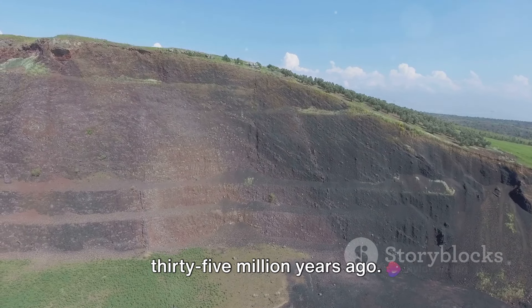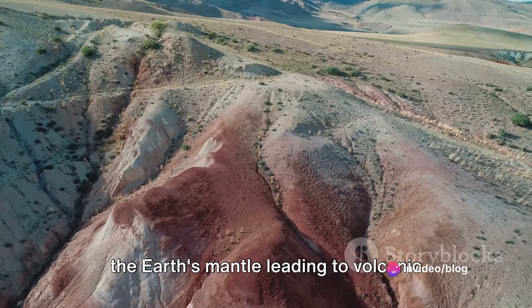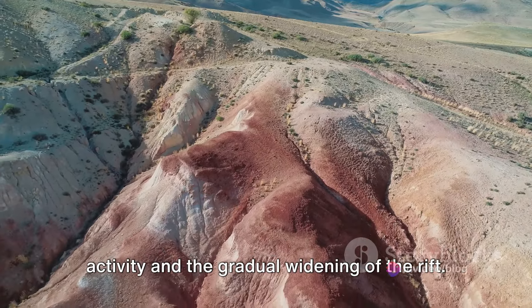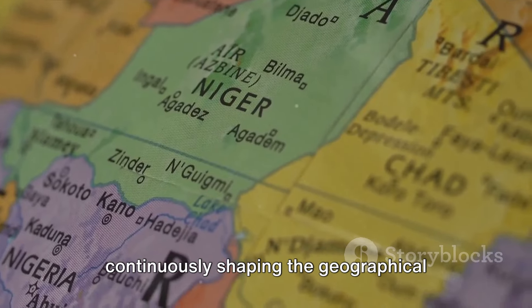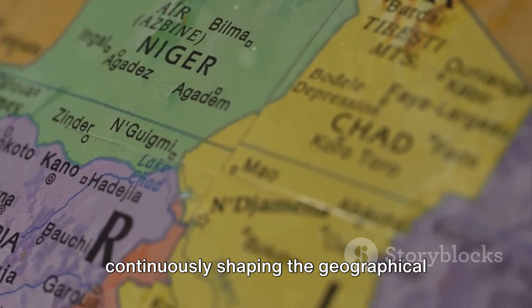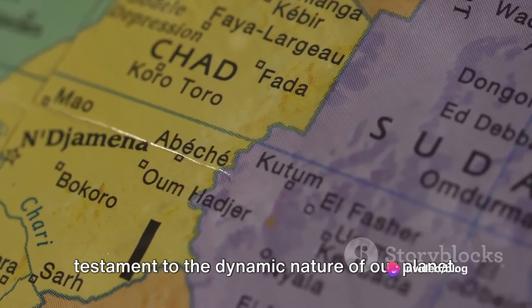We delved into the birth of the East African Rift, a process that started about 35 million years ago. The rift is a product of heat plumes from the Earth's mantle, leading to volcanic activity and the gradual widening of the rift. This process, though slow, is continuously shaping the geographical layout of the African continent, a testament to the dynamic nature of our planet.